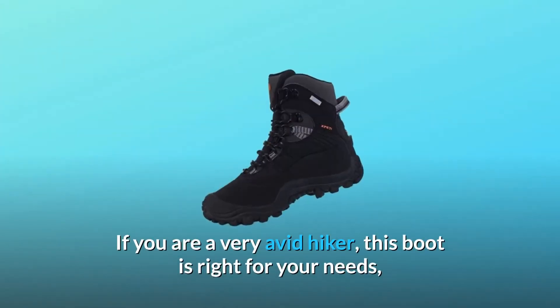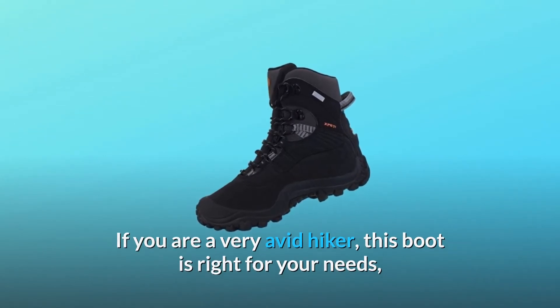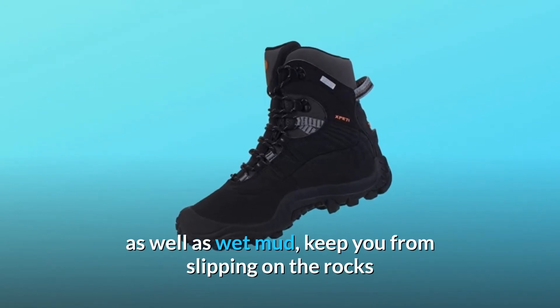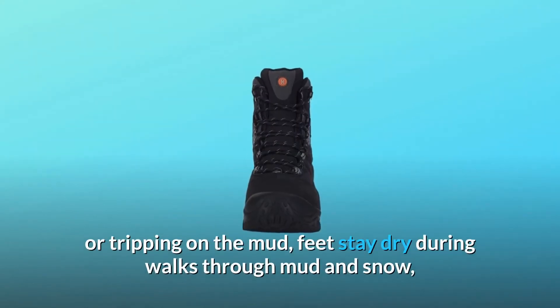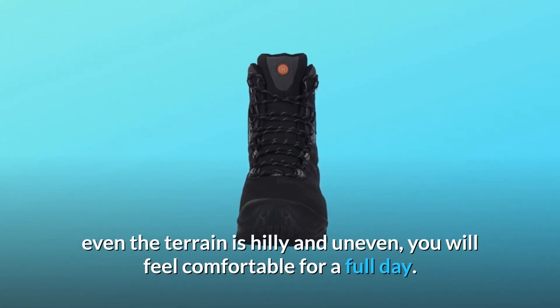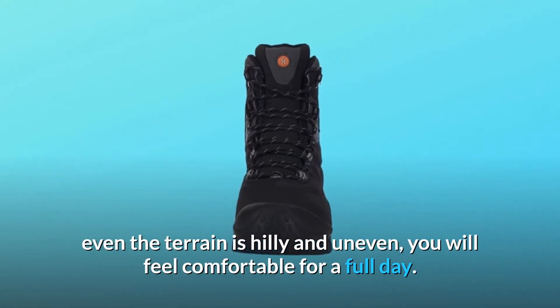If you are a very avid hiker, this boot is right for your needs, which will work very well hiking through rocky areas as well as wet mud, keeping you from slipping on the rocks or tripping on the mud. Your feet stay dry during walks through mud and snow, and even when the terrain is hilly and uneven, you will feel comfortable for a full day.